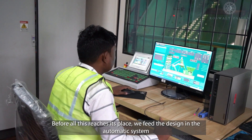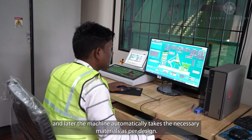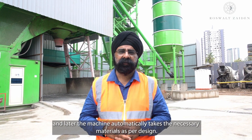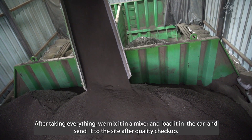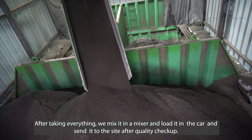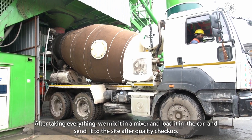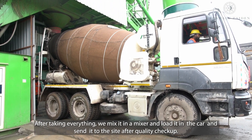The automatic system feeds and automatically weighs each material as per the mix design, ensuring accurate proportions are delivered into the mixer.